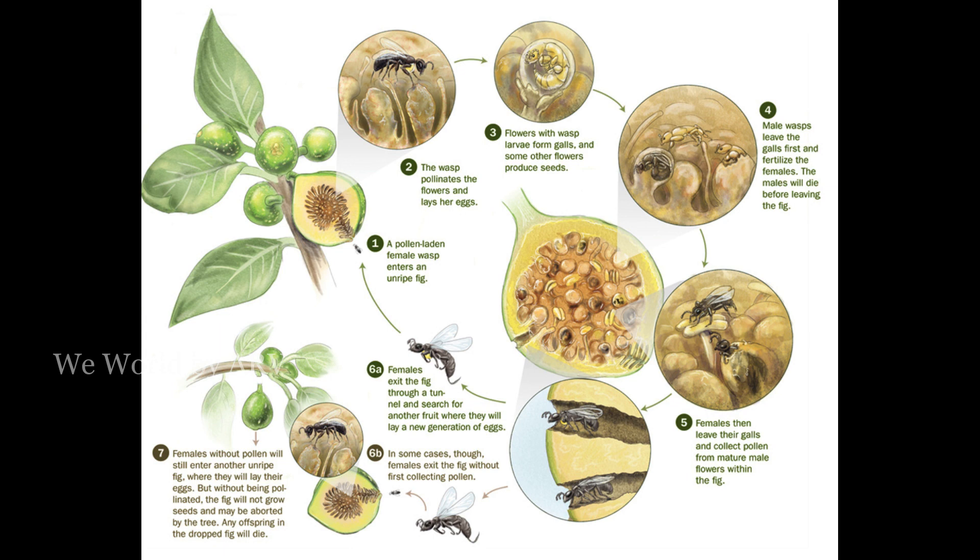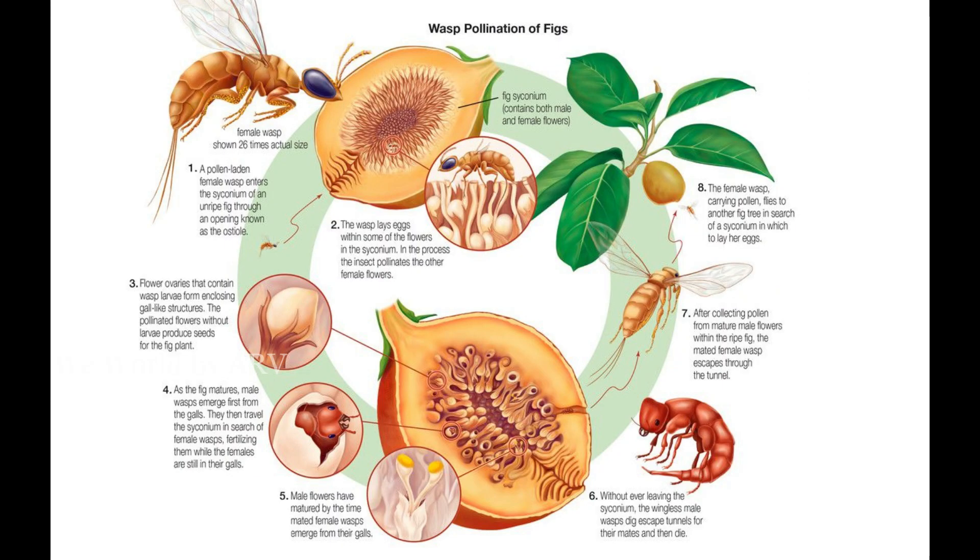When the eggs start to hatch, the male ones emerge first. They fertilize the female eggs before they hatch, then make exit tunnels for their female siblings and die inside the fig. The female hatchlings are born as pregnant queens and exit through these tunnels, carrying the fig's pollen along with them. They then reach another fig and the cycle continues.